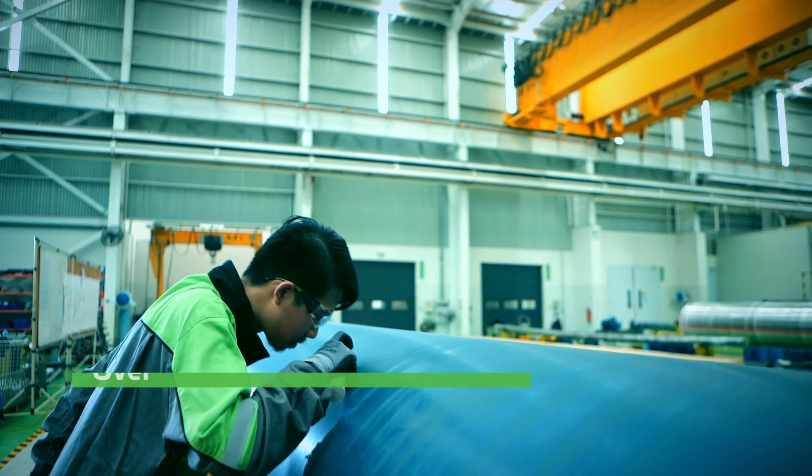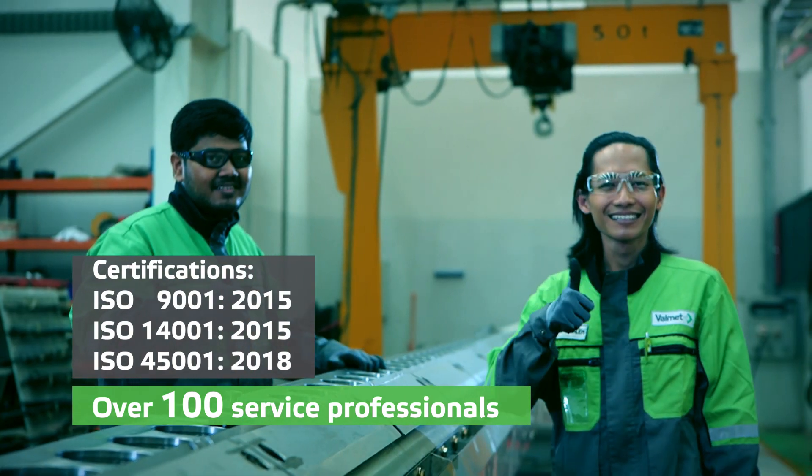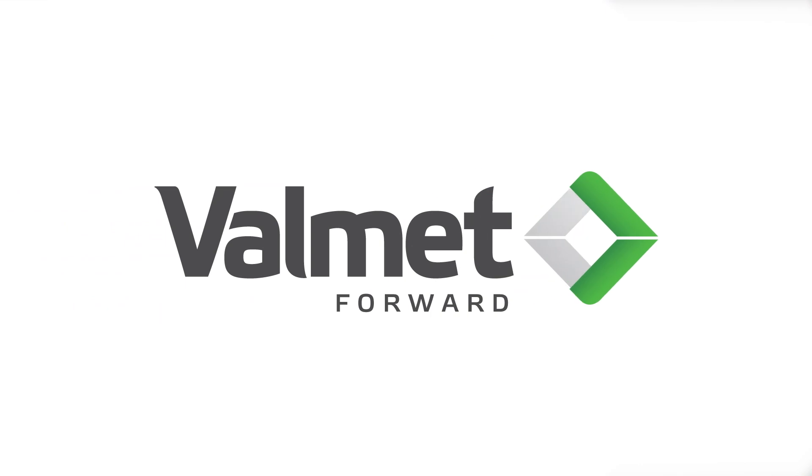Our service professionals are here for you. Are you ready to succeed with us? Get in touch with your contact person at Valmet to further discuss how we can help you.